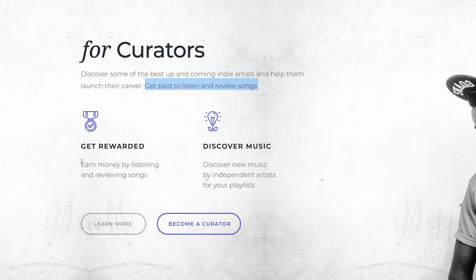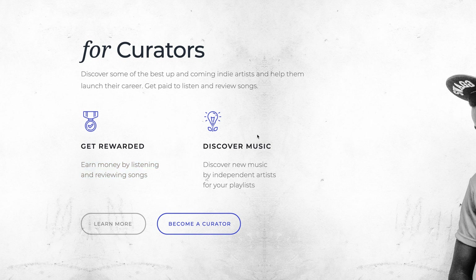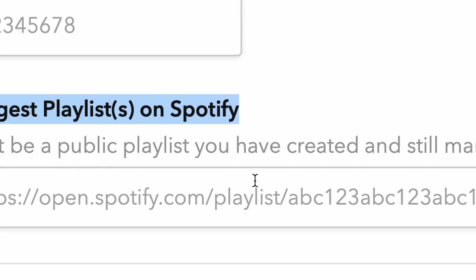Before you get started with this website, this is very important. Make sure you already have a Spotify playlist good and ready to go before signing up on this website — they're going to ask you for this, as you can see right here. So you do not want to sign up if you don't already have a Spotify playlist.